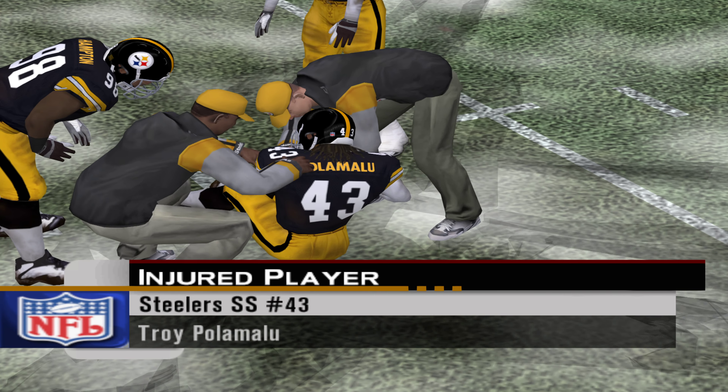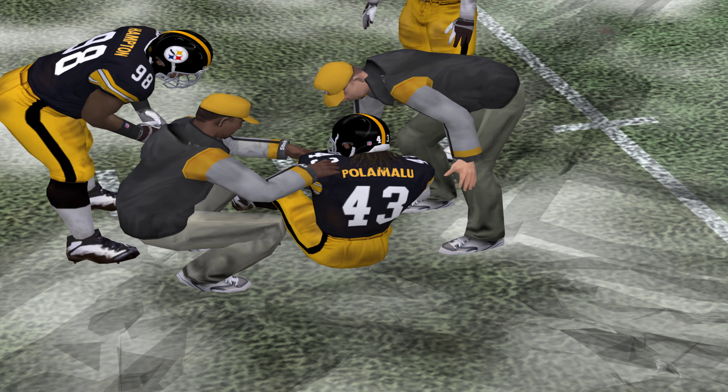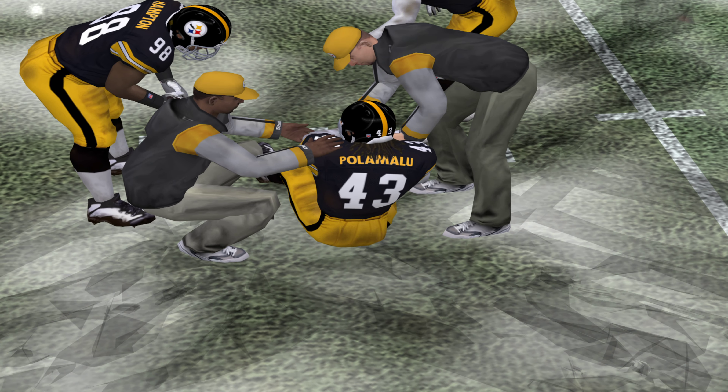It looks like, yeah, we've had an injury down on the field. As soon as we hear anything, we'll be sure to pass the information along to you.